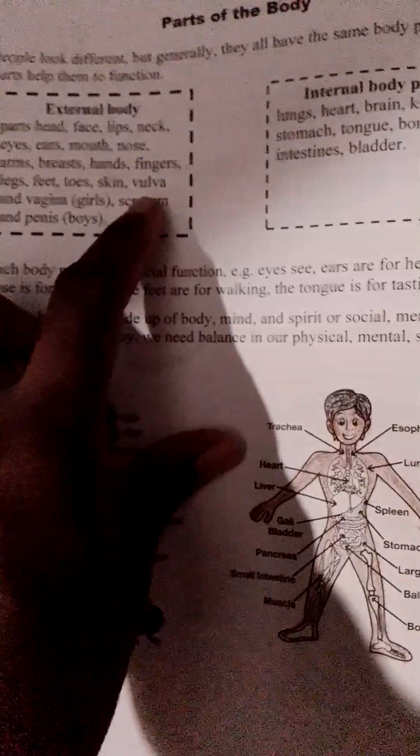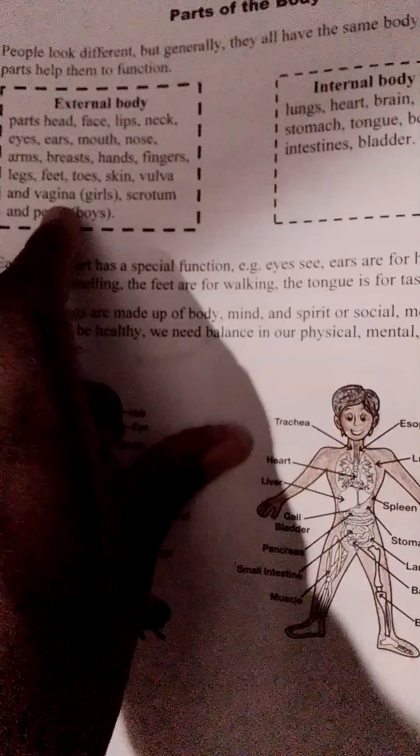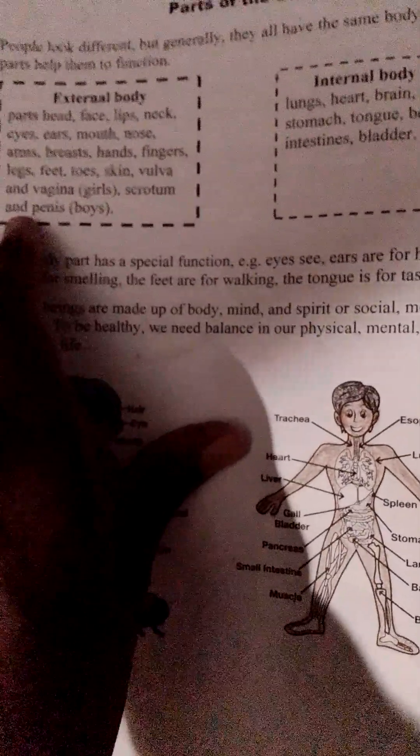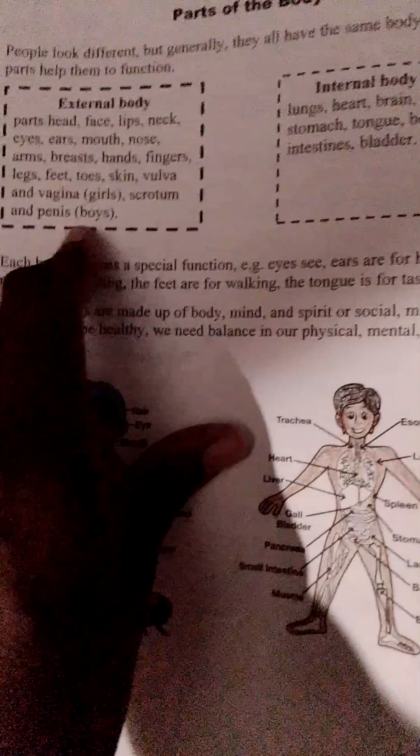Skin, Vulva, and Vagina — Girls. Scrotum, and Penis — Boys.